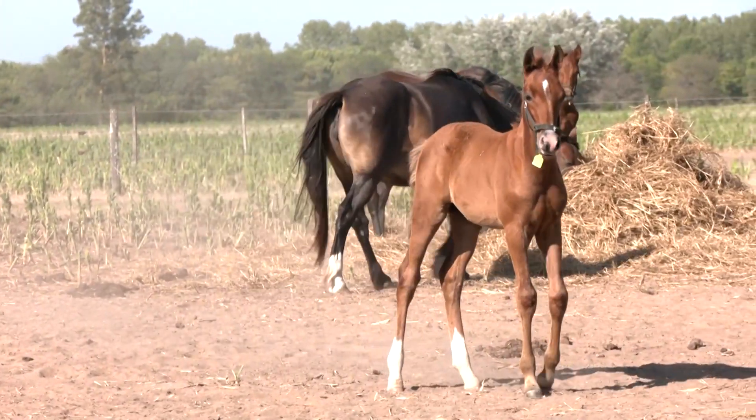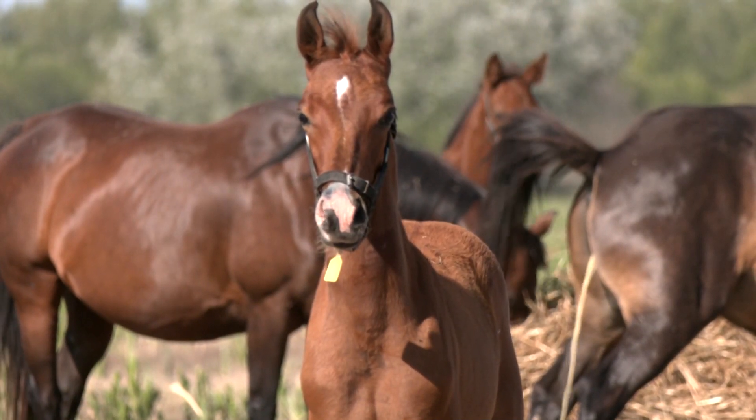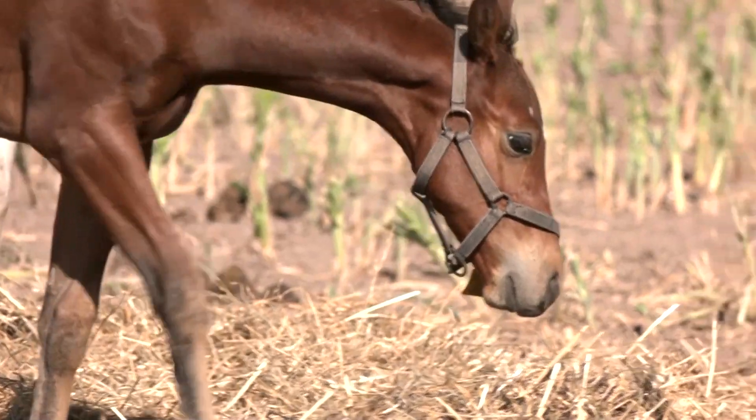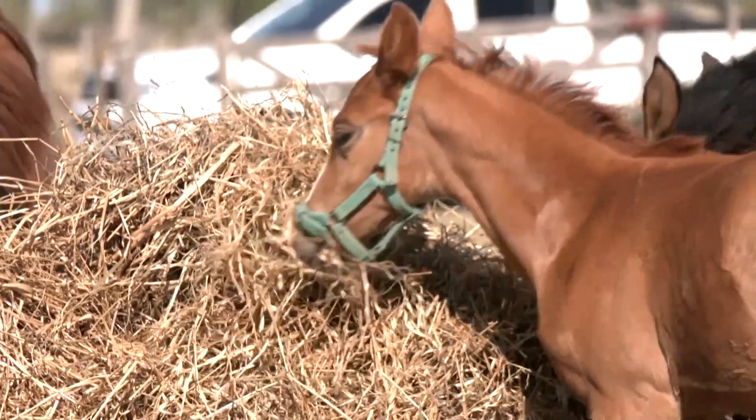These are the world's first genetically edited horses. They've been bred by scientists at the Argentinian biotech firm Chiron in the hopes of creating super-fast polo horses. Here's the company's co-founder and scientific director, Gabriel Viquera.